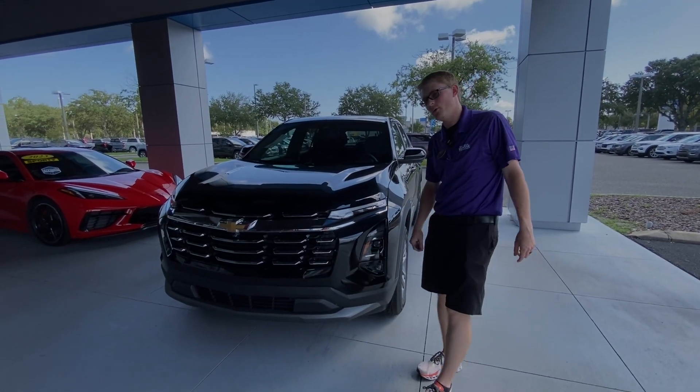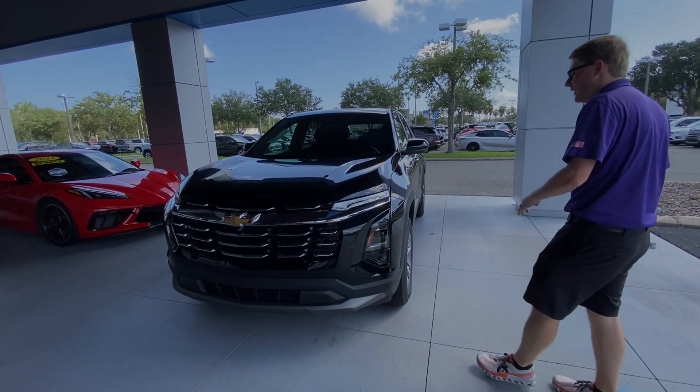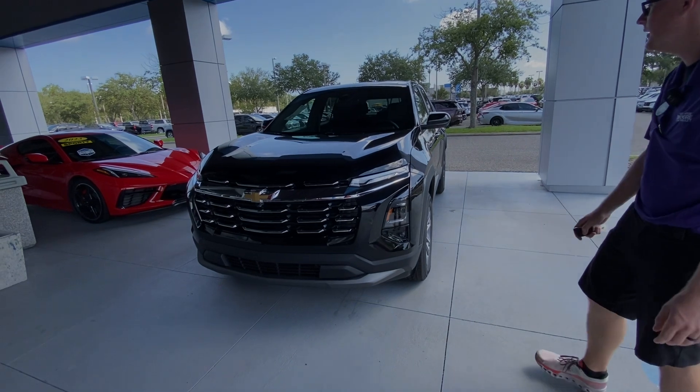Hey everybody, welcome to George and Martin Chevrolet. My name is Cody. Today we're going to walk around the 2025 Chevy Equinox, the all-new redesign. It's a very beautiful vehicle — they did a very good job with it.